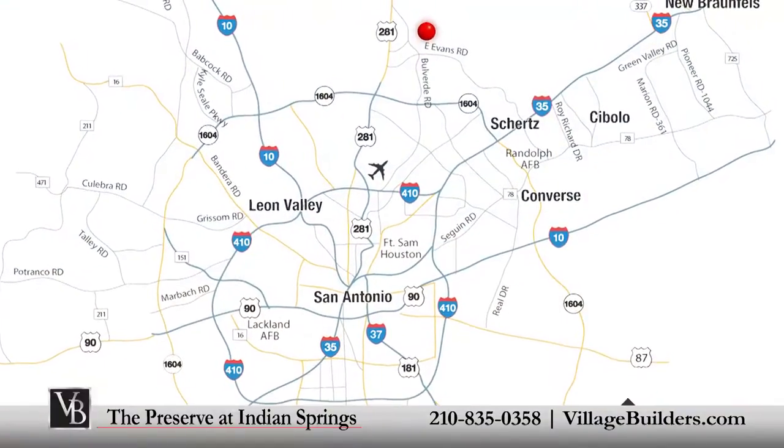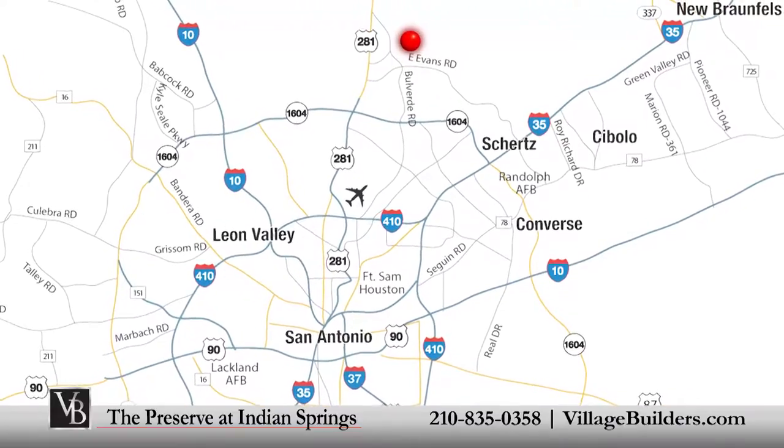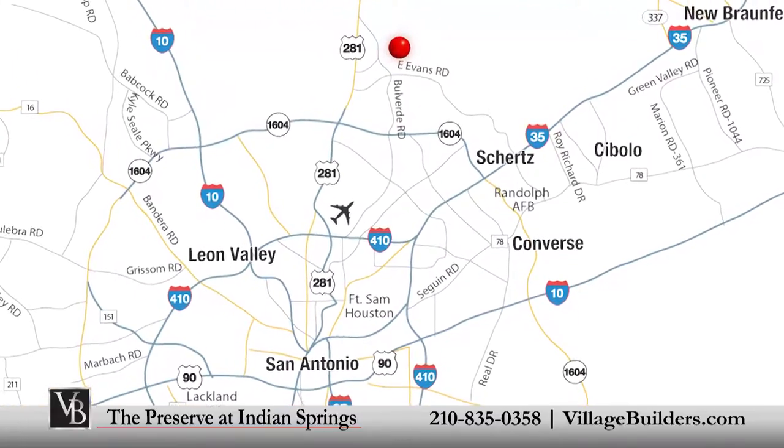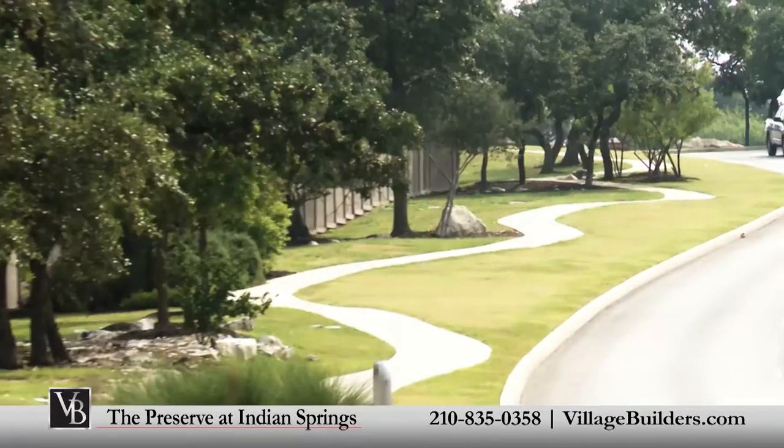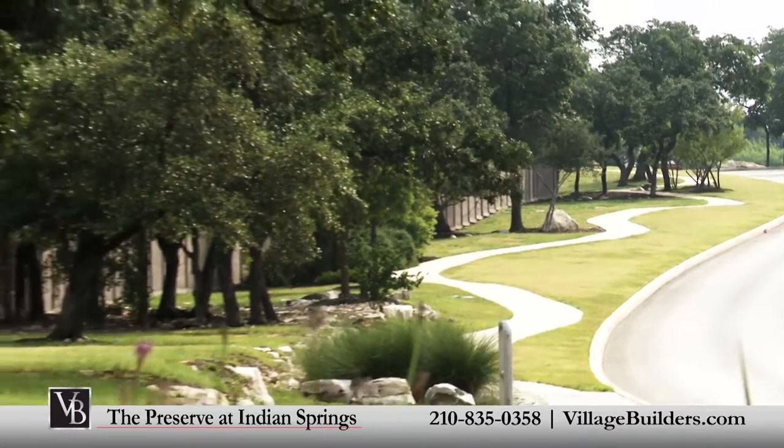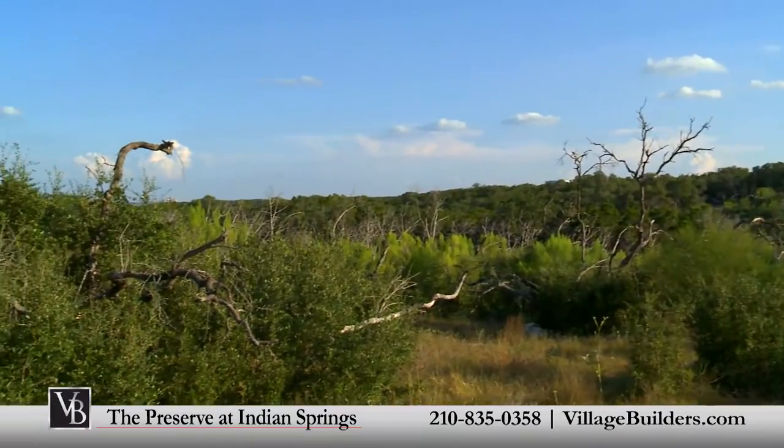Located in north-central San Antonio, north of 1604 and east of 281, off Bulverde Road and Wilderness Oak, this community is situated amid rolling hills and beautiful trees and gives way to expansive views of the Texas Hill Country.